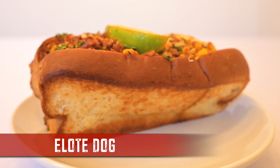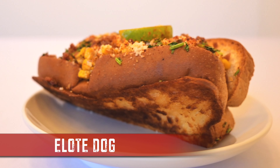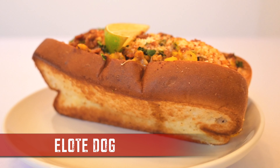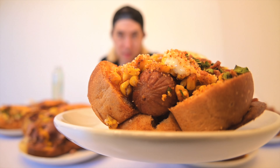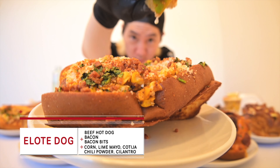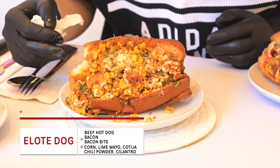Target number four: Elote Dog. We got that standard Dirt Dog play — Nathan dog wrapped in bacon, corn, lime mayo, cotija cheese, chili powder, cilantro, and bacon bits. Classic elote ingredients in here. Food is art and it's my life. That's my dream dog right there. Culinary bomber. What a choice — I choose you.